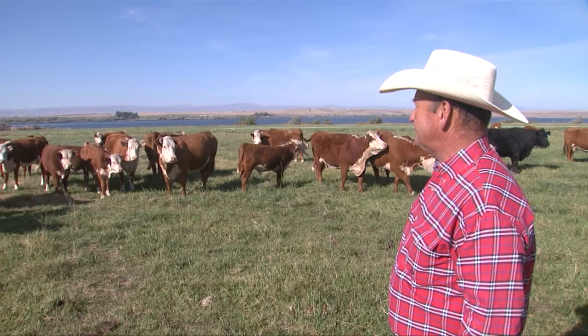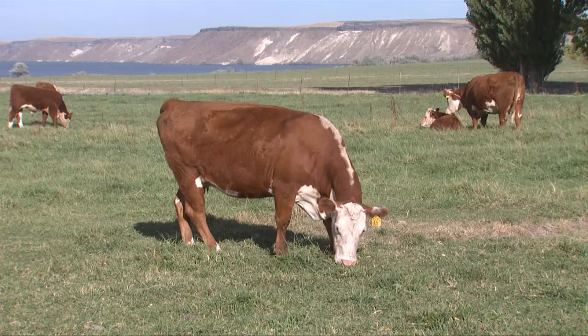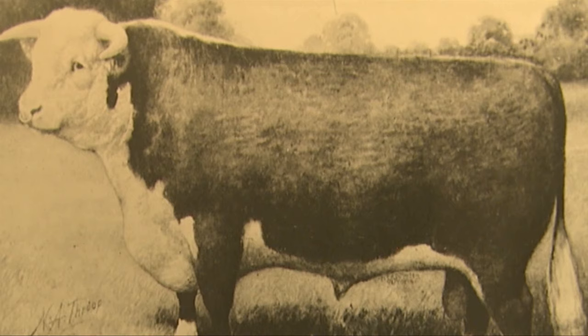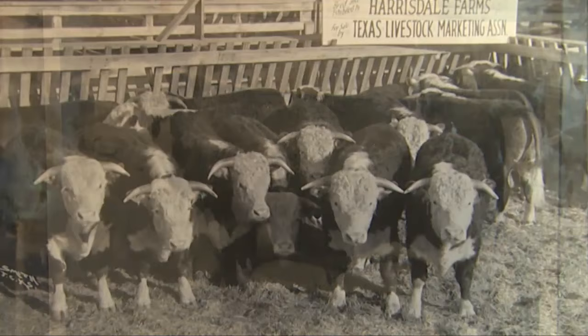Cattle ranchers worldwide have long known that great tasting beef comes from great cattle, and the best cattle for growing the perfect steak are Herefords. The breed began in England nearly 300 years ago and made its way to the United States in 1817. Today's cattle tie back to those original cattle imported into the states, which were used to upgrade the native longhorn cattle that proliferated the western states.